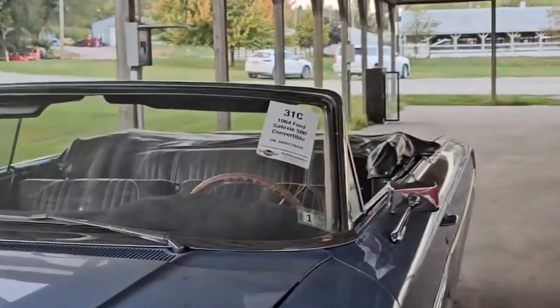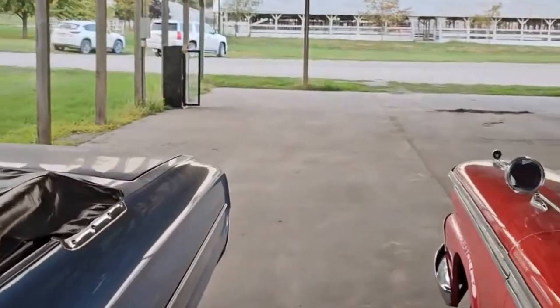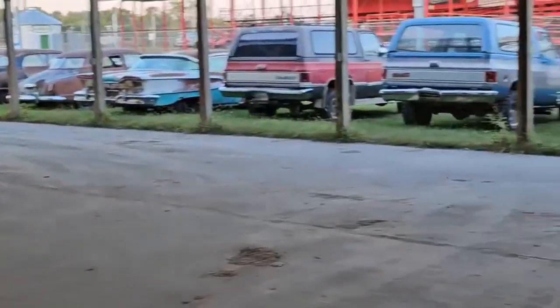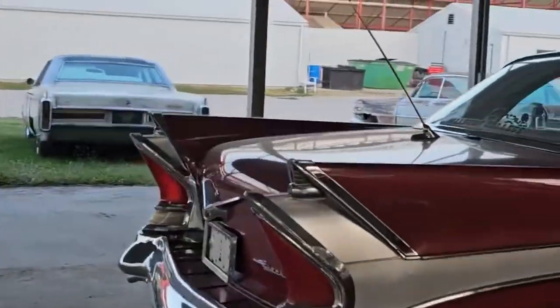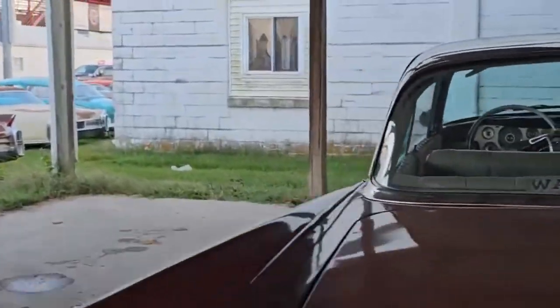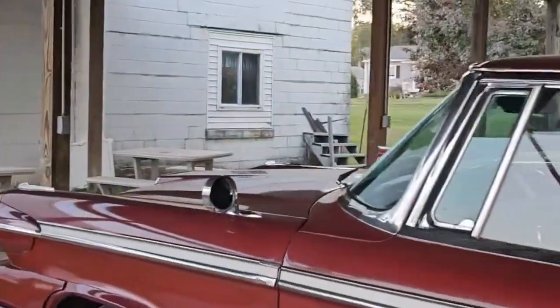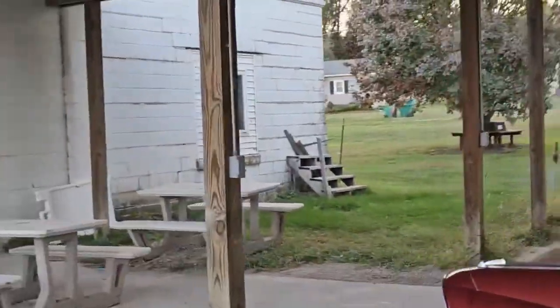Coming down — there's a '36 Ford Street Rod that runs and drives. Also a cop car — an Iowa Highway Patrol car. And a '59 Chevy four-door we still have to bring down, so I'll do another video on them tomorrow.